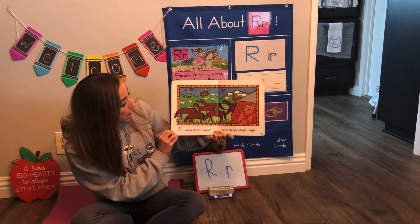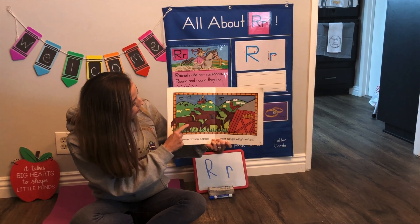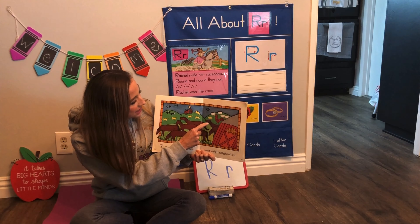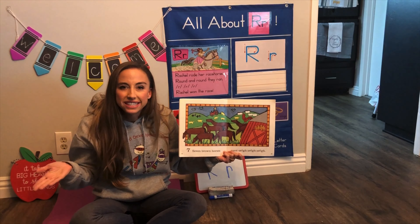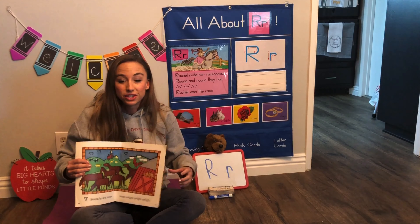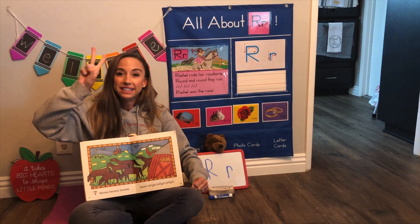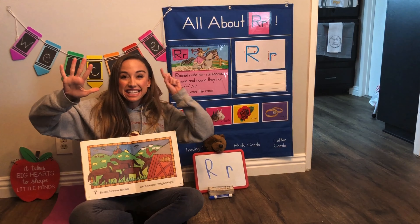Seven brown horses. One, two, three, four, five, six, seven. And what does a horse say? Nay, nay. Good job. Let's use our fingers for seven: one, two, three, four, five, six, seven.